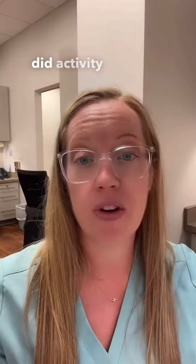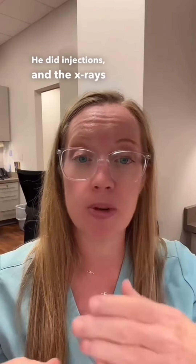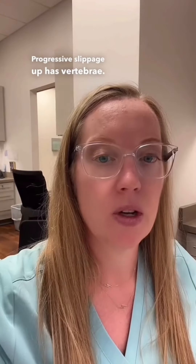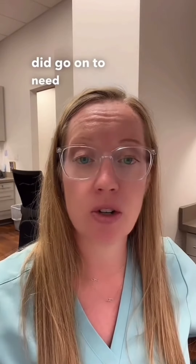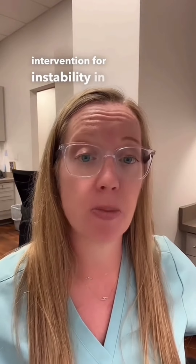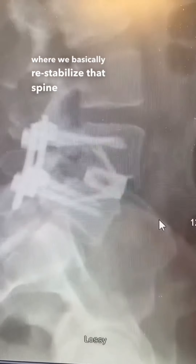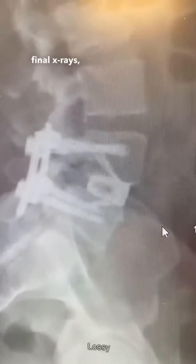His symptoms progressed despite all the conservative treatment options over the years. He rested, did activity modifications, physical therapy, and injections. The x-rays demonstrated progressive slippage of his vertebrae. So this patient did go on to need surgical intervention. Surgical intervention for instability or slippage of the spine is unfortunately a spinal fusion, where we basically restabilize that spine. Here are his final x-rays demonstrating the fusion we performed on his spine.